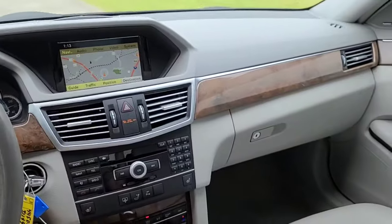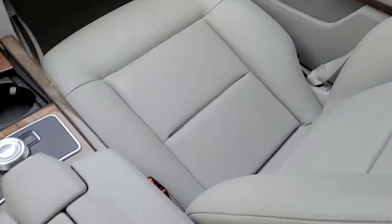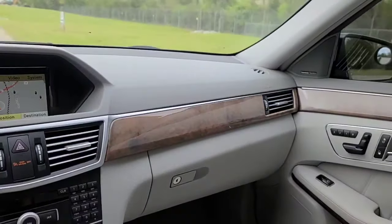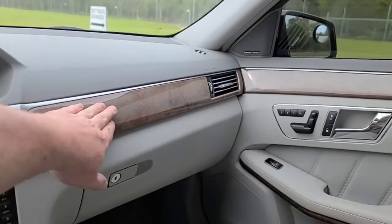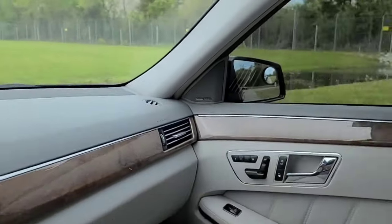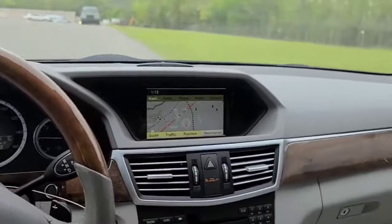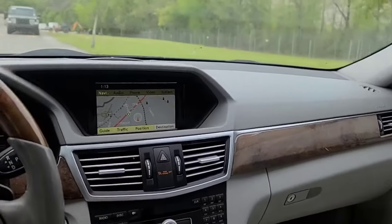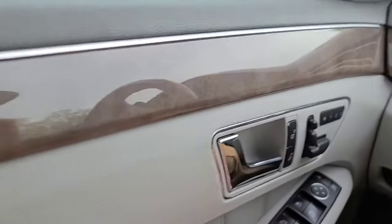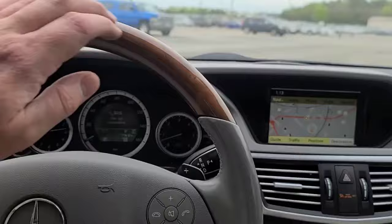The only thing I'm noticing about this interior — it's in really good shape, really clean and in good condition. But this wood trim is fading. It has a white haze to it on the doors and dash. In the back seats it looks pretty good, but up front it's kind of got this haze. I don't know if you guys can really see that or not.